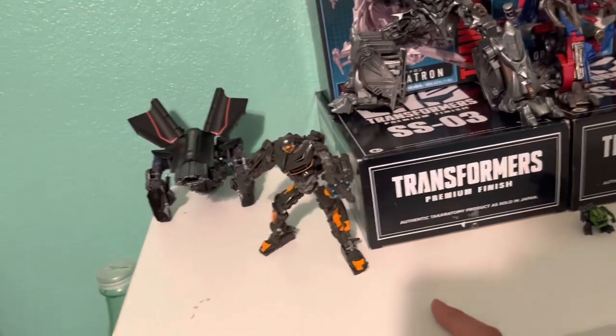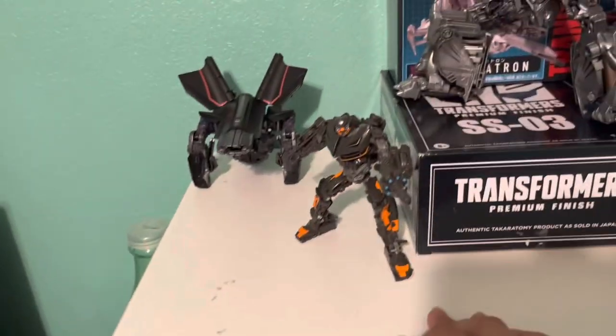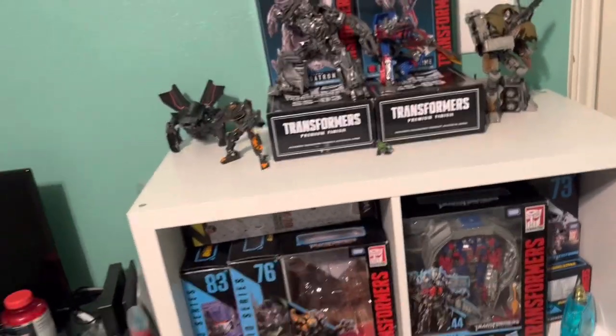Here we have SS Hot Rod as well. These two don't have boxes, which is why they're sitting up here. I got SS Hot Rod out of box — just the figure itself and the gun — for $8. The seller was originally listing it for $15, but after talking he just said he'd sell it for $8 bucks, so I took it right away. That was an amazing deal.